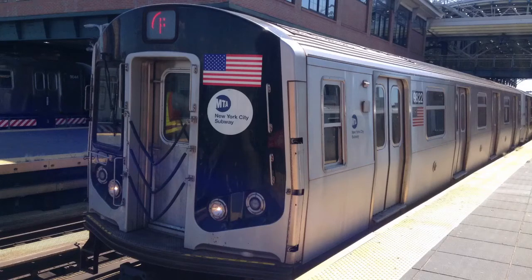This is Lexington Avenue, 63rd Street. Transfer is available to the Q train. A free transfer is available to the 4, 5, 6, N, and R trains by walking to the Lexington Avenue, 59th Street Station and using your MetroCard.